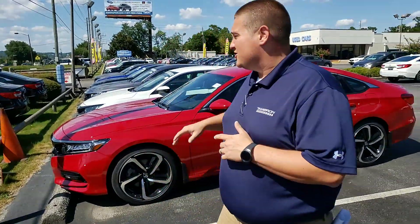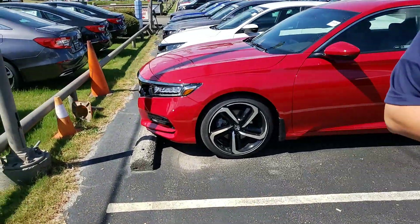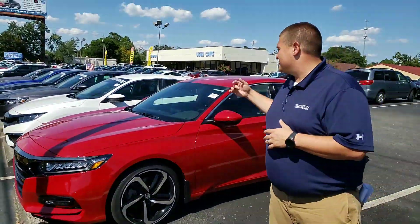Good afternoon, Caitlin. This is Chad Harrelson at Tamron Honda in Hoover, Alabama, and I wanted to thank you for your recent online inquiry on the beautiful 2019 Honda Accord. This is the red sport that you had inquired about online. This car is absolutely beautiful.